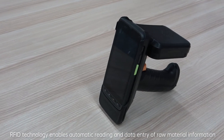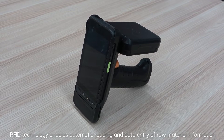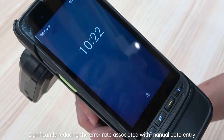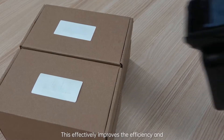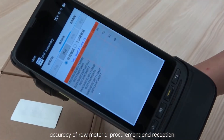RFID technology enables automatic reading and data entry of raw material information, significantly reducing the error rate associated with manual data entry. This effectively improves the efficiency and accuracy of raw material procurement and reception.